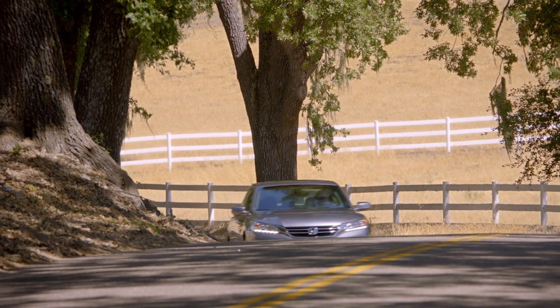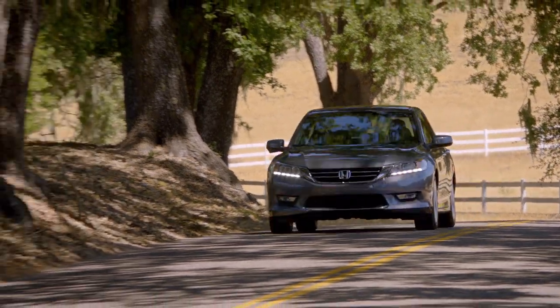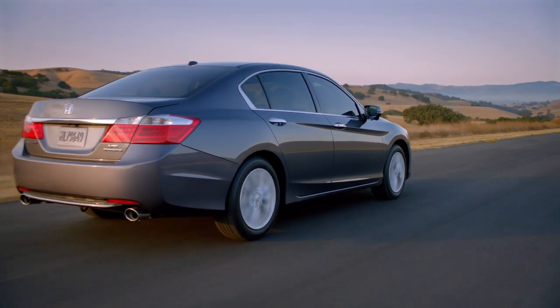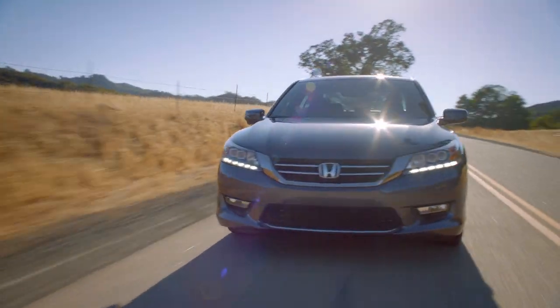They look at that and say, wow, I can see everywhere, I can see 360 out of the car. That actually makes the styling much more pleasing because of the balance between the glass and the body.